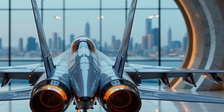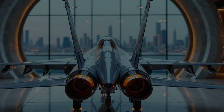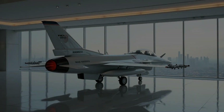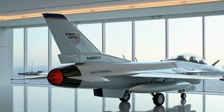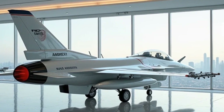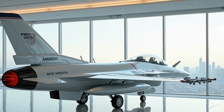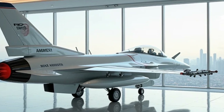So, what does it cost to own a 2025 F-16 Fighting Falcon? Well, let's just say it's not exactly in the same price range as a hypercar. With an estimated price tag of around $70 million, this is a machine built for elite air forces, not your everyday collector's garage. But that doesn't stop us from dreaming, right?